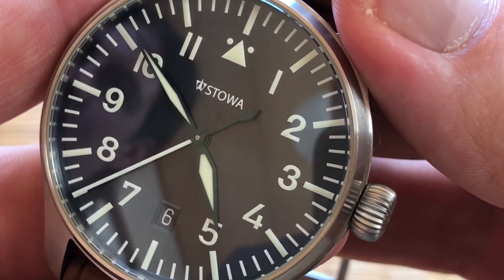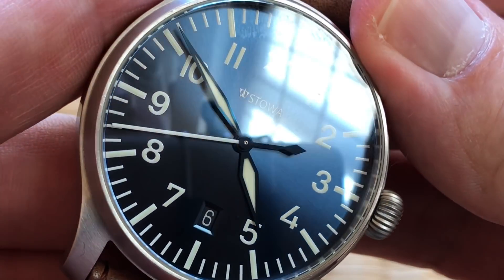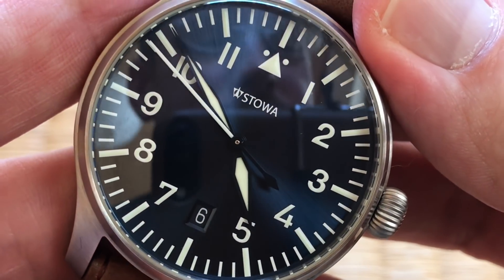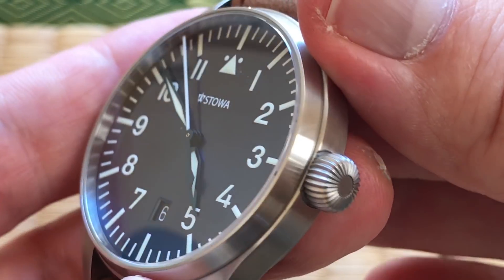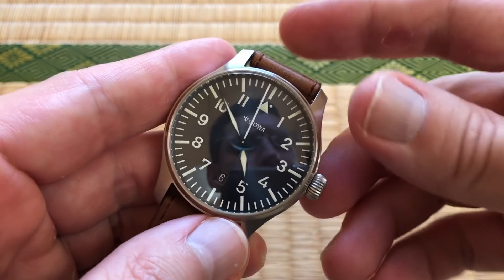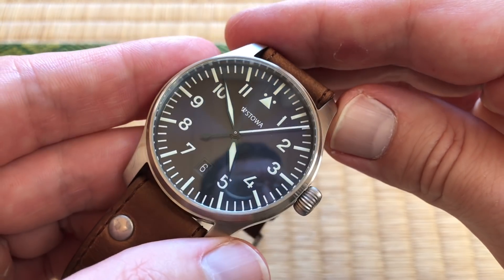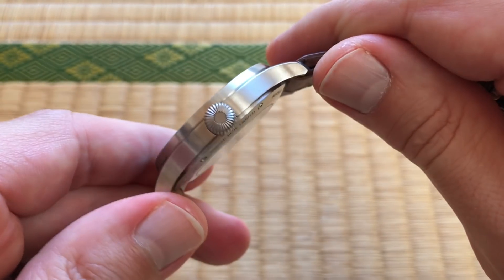The Flieger has kind of an evil history — they were pretty much Nazi watches for the German Air Force in World War II. But regardless of that, the Flieger style has become a classic style on aviation watches, which are one of my favorite genres. Stowa was one of the five original companies to manufacture the Flieger back in the '40s — IWC, Stowa, Laco, Wempe, and A. Lange & Söhne.